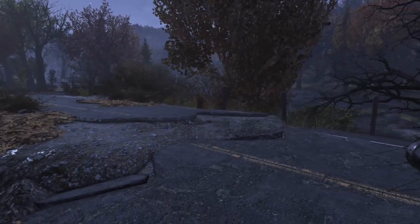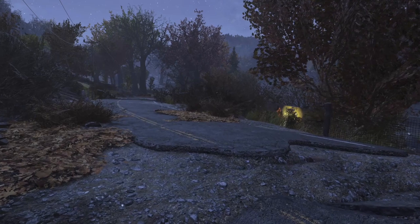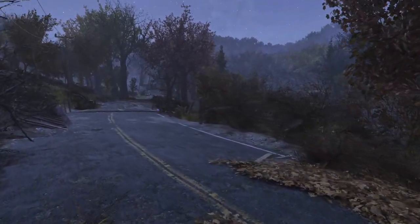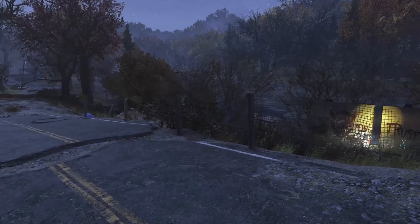Hello everybody and welcome back to another Fallout 76 camp tour. Today we are going to visit one of my new camps on Xbox that I've taken to calling the Riverside Boathouse, as it is a boathouse and it is beside a river. Kind of aptly named.